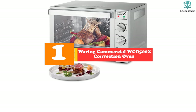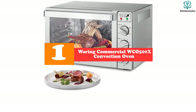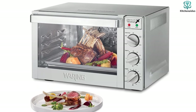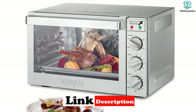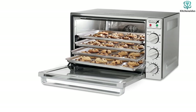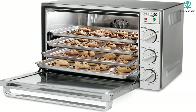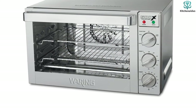Finally at number one, we have the Waring Commercial WCO500X Convection Oven — one of the most versatile commercial convection ovens currently available. Along with durable stainless steel construction, you get a very large interior cooking area. You get access to four cooking methods: convection bake, roast, bake, and broil. You can easily switch between cooking functions with the control knobs on the side. The oven also has a drop-down door handle for better convenience, and it meets NSF International standards, making it one of the safest on the market.